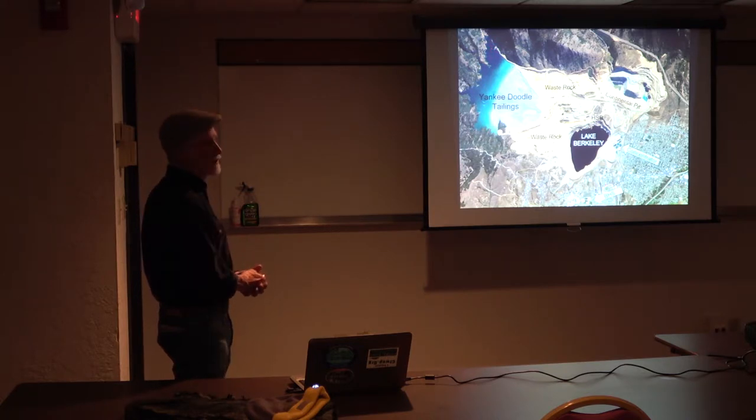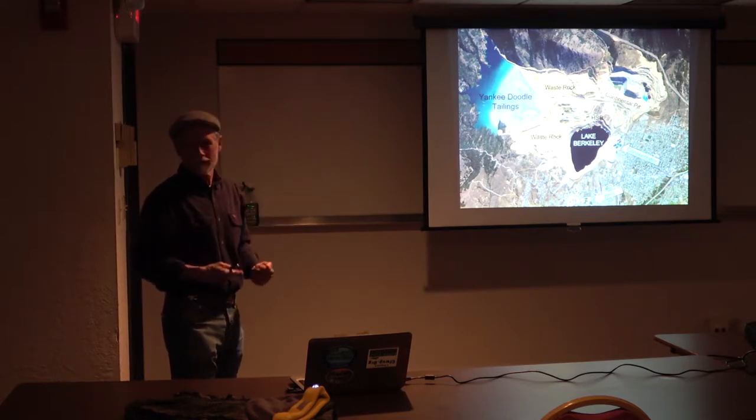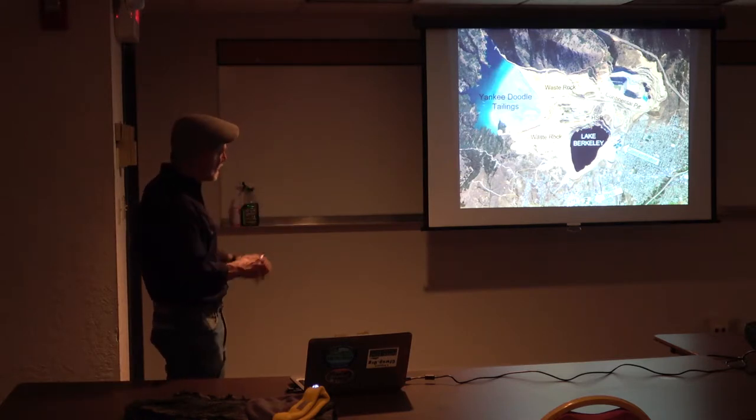This is now a closed circuit mine — they've discharged no water since MR started operating it. There's a pump station right there; they pump this water down to operate their concentrator. Even with that amount of water, they still have to bring in additional water.